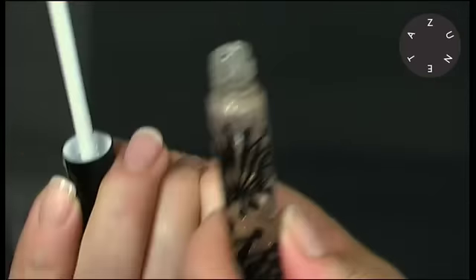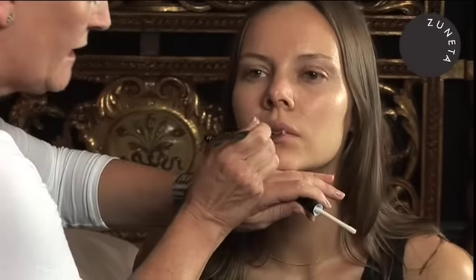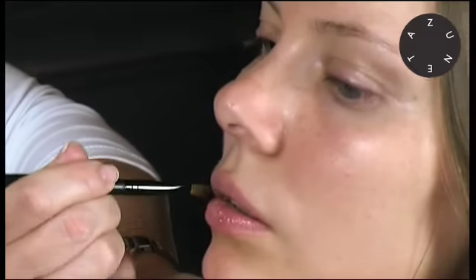To apply, as you normally would with a lip gloss, straight onto the mouth. Use it alone or use it over your favourite lipstick, but because it's a treatment it must be used twice a day and it must be used for four weeks.